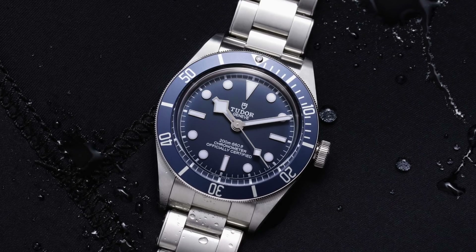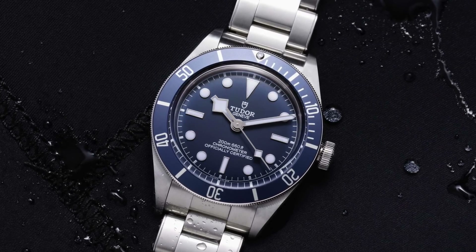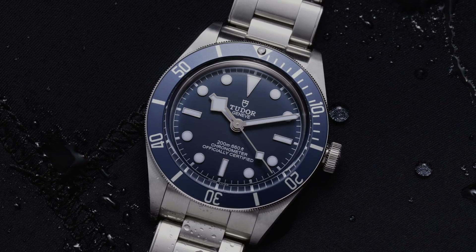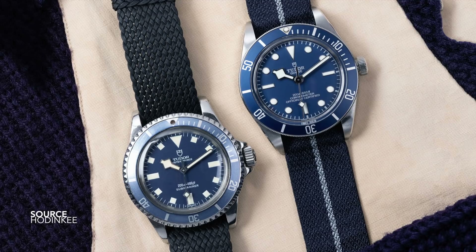I'm not going to be like other reviewers telling you how perfect and great it is and how enigmatic it is and how it captures Tudor's brand. It does in many ways, which we will talk about, but I believe it to be a missed opportunity. This watch feels so predictable and it's quite sad.